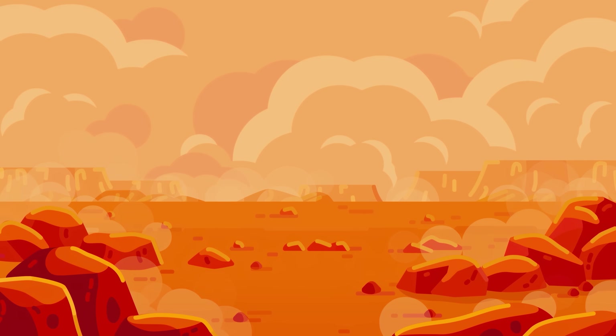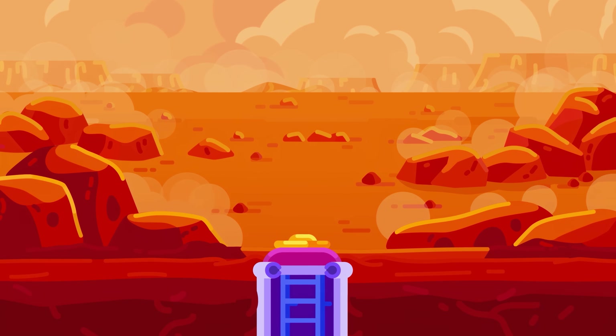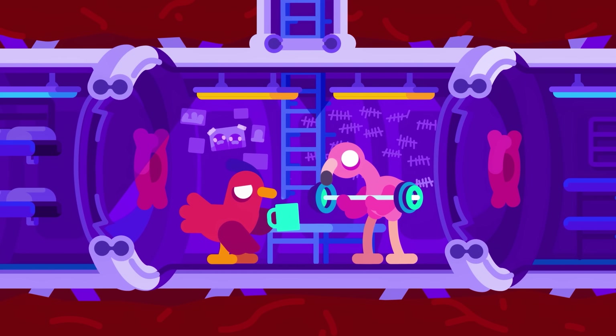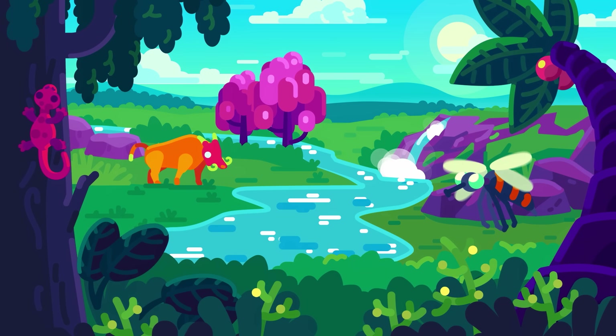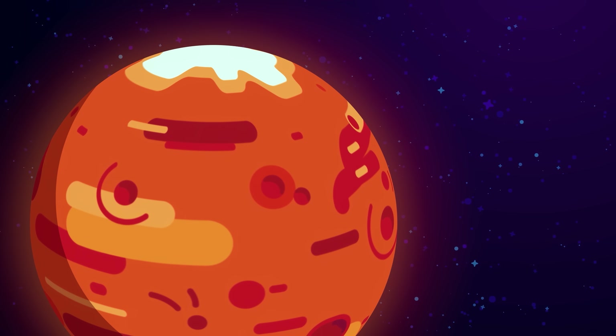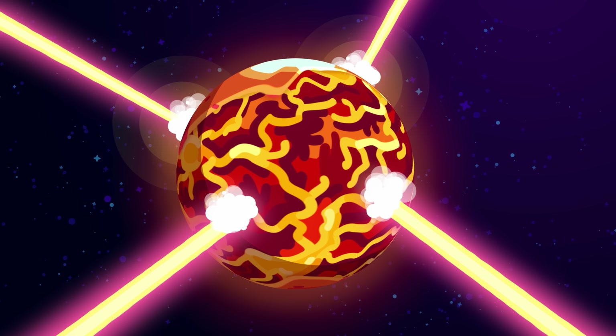Mars is a disappointing hellhole lacking practically everything we need to stay alive. It looks like we'll only ever have small crews spend a miserable time hidden underground. Except, we could terraform it into a green new world. But to solve the planet's problems, we first need to make it worse and turn it into oceans of lava with gigantic lasers.